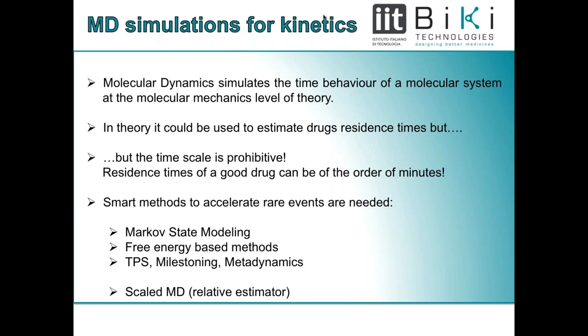In classical molecular dynamics, the level of theory used is molecular mechanics. The problem is that for a real good drug candidate, its residence time can be on the order of seconds, minutes, or even hours in some cases. There is no hope to describe this phenomenon with brute-force molecular dynamics. Several methods have been devised to accelerate this rare event, including Markov state modeling, free energy-based methods, transition path sampling, milestoning, and metadynamics. We suggest a much simpler-minded approach based on scaled molecular dynamics.